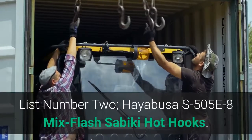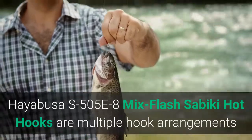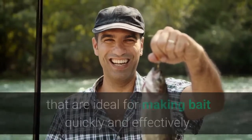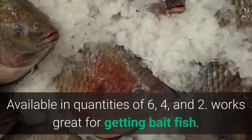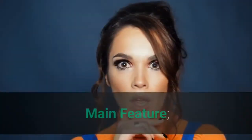List number 2: Hayabusa S505E8 Mix Flash Sabiki Hot Hooks. These are multiple hook arrangements that are ideal for making bait quickly and effectively. Works great for getting baitfish.